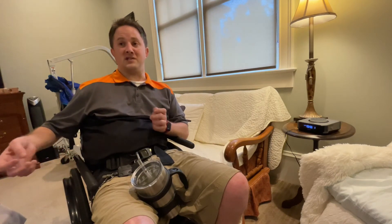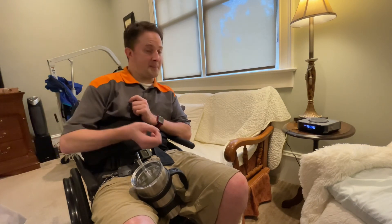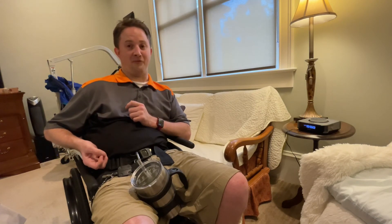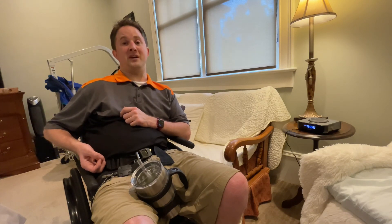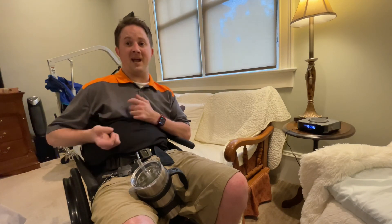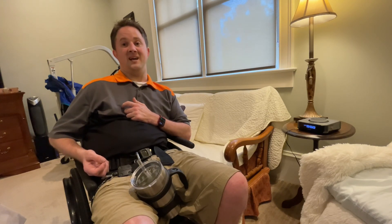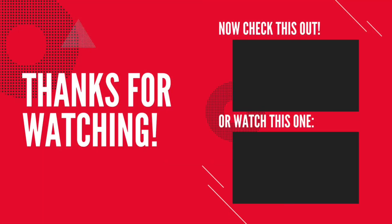Either one works out well, but the Apple HomePod does have a higher price tag than the Amazon Alexa. The choice is whichever one you want to go for. If you have any questions whatsoever, please feel free to leave me a comment, go ahead and toss me a thumbs up, and subscribe if you haven't done that. Anyways, thank you for watching — we'll see you next time.